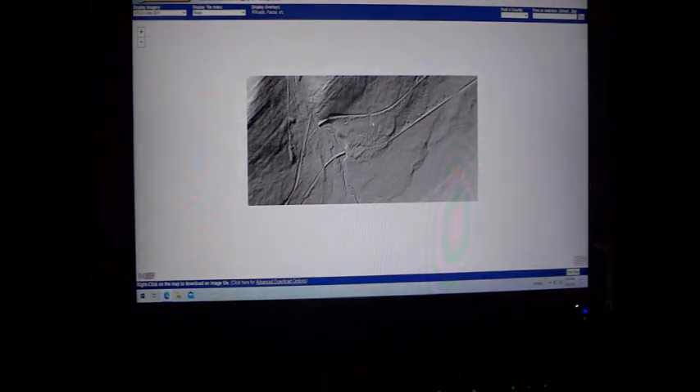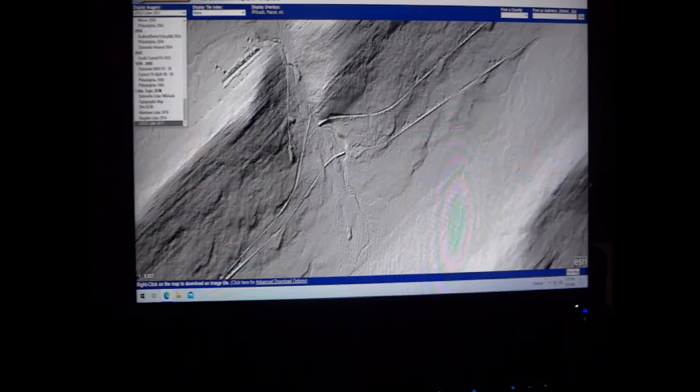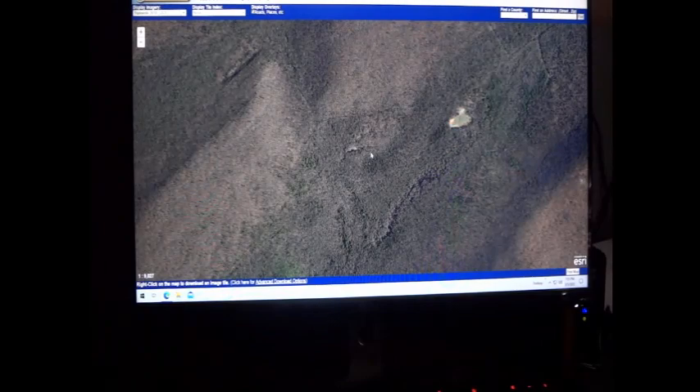So that's how you use LiDAR. If you go back to the regular satellite view — I use the 2018 statewide color — you can see there's just trees here. There's nothing else there.